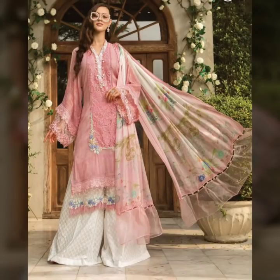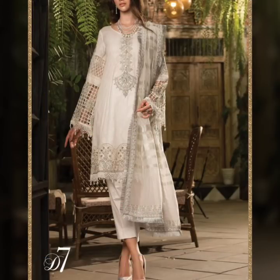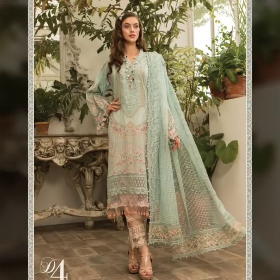Assalamualaikum friends, welcome back to my YouTube channel Fashion Beauty. I am showcasing very beautiful stylish dresses with plaza designing, trotto designing, sleeve designing, and neck design.